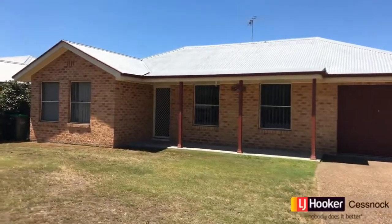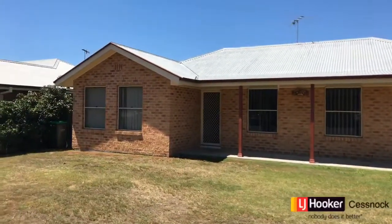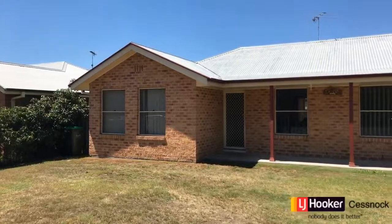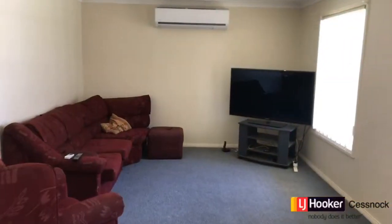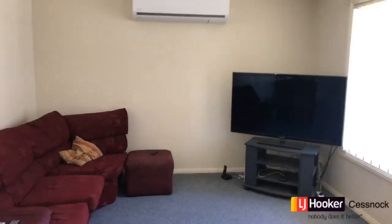Welcome to 383 Wollombie Road in Bellbird. This brick and iron three-bedroom home is certainly well laid out and designed for the owner-occupier or investor alike.